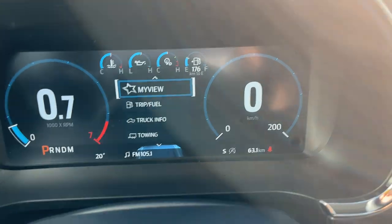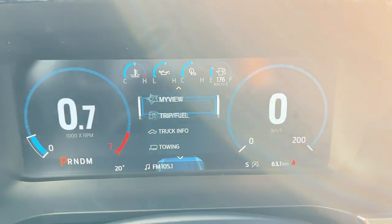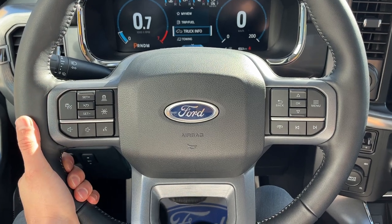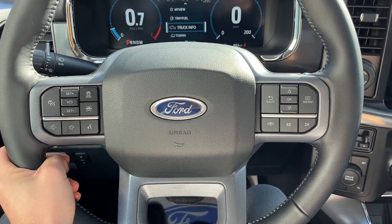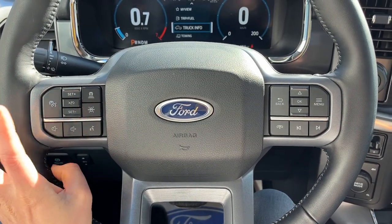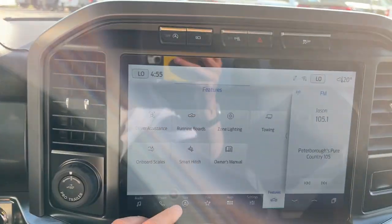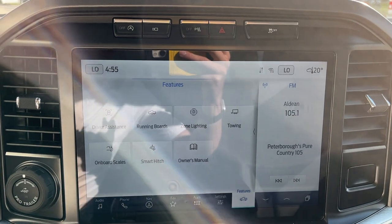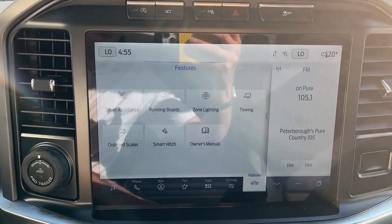Step up onto those running boards and you do have your 12-inch digital display, which is customizable right behind the steering wheel. The steering wheel is really comfortable and it is heated. This one has Ford Co-Pilot Assist 2.0, so you do have adaptive cruise control and lane keeping, and you also have navigation built in as well. This truck does have the onboard scale and smart hitch, which is a cool feature.